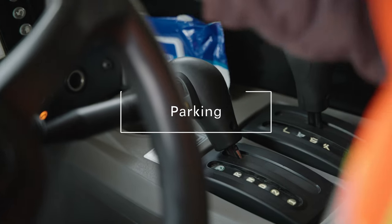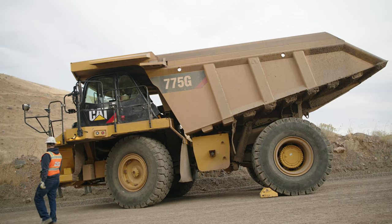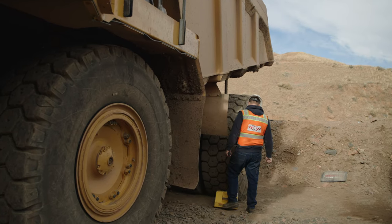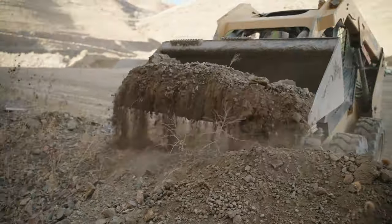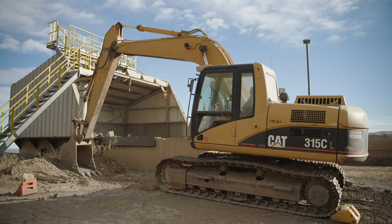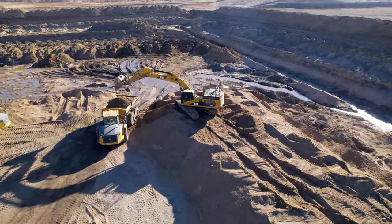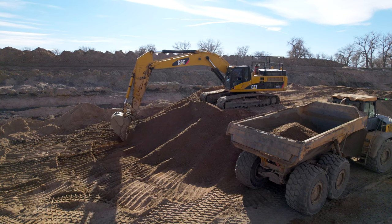Never leave mobile equipment unattended unless the controls are placed in the parked position and the parking brake, if there is one, is set. If the vehicle is parked on a grade, the wheels or tracks need to be chocked or turned into the bank. Some mine sites may require blocking any time equipment is parked. When a vehicle is left unattended, dippers, buckets, blades, rippers, and scraper blades should be lowered to the ground. Other movable parts such as booms need to be mechanically secured or positioned to prevent movement that could create a hazard. Never swing dippers, buckets, loading booms, or suspended loads over the operator stations of mobile equipment unless the equipment operator is in a safe location or the equipment is specifically designed to protect the operator from falling objects.